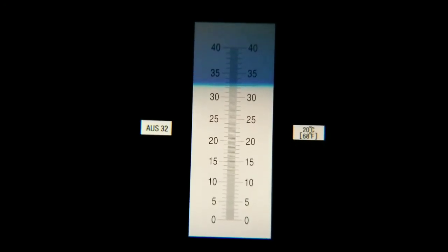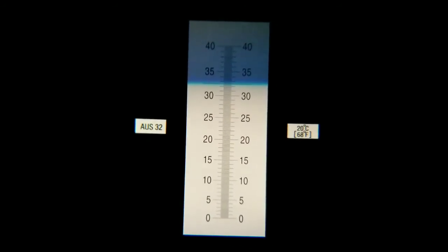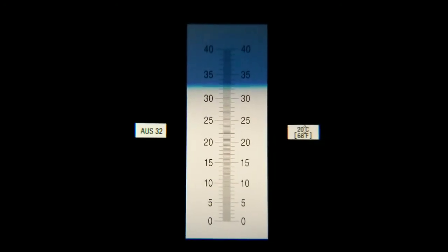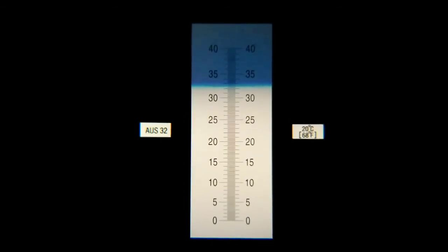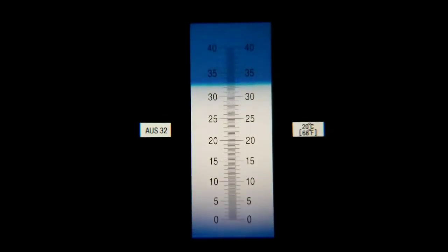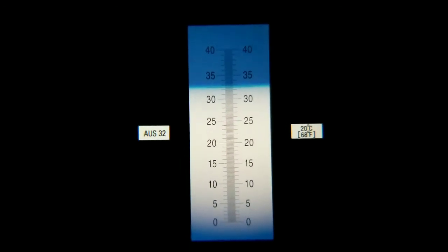So there you have it with the DEF fluid in there — you can see the shaded upper part, it looks like a shaded blue. It's just above 32. It should be 22.5 percent urea, but this is reading 32.5 percent urea. And that's how you can test your DEF fluid.